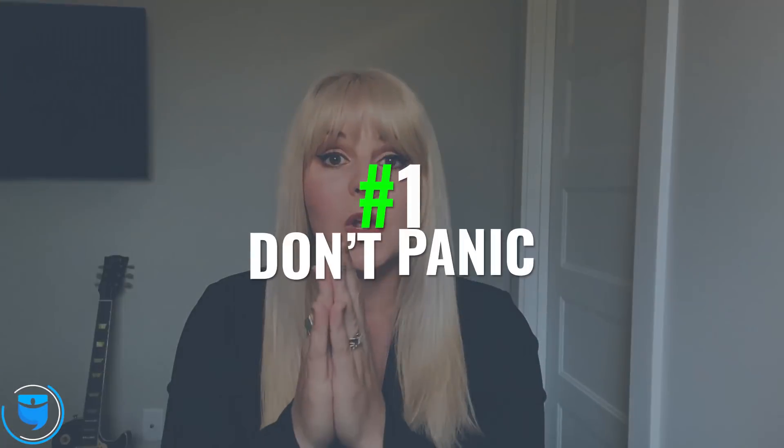Number one — this is the most important piece of advice that I'm going to give you today — and that is do not panic. Don't panic and sell off all your investments in an act of fear. I totally understand that fear of the unknown is way scarier than the fear of any known element. I ask you not to make any big decisions about your investments right now.